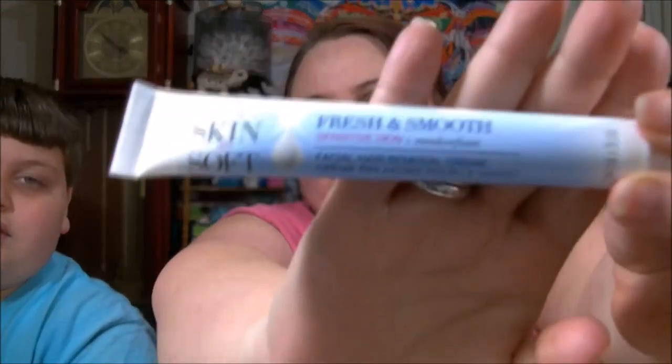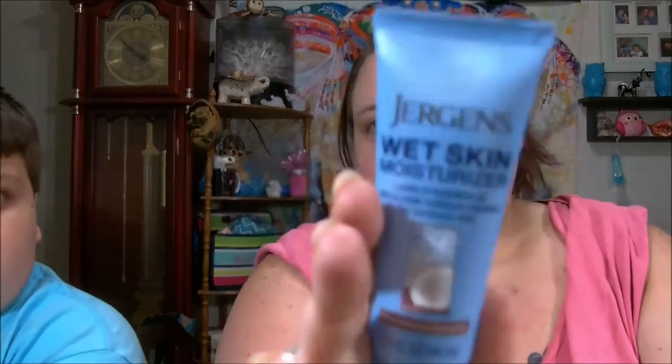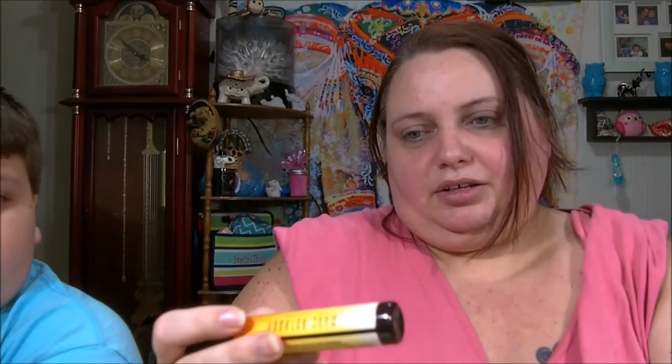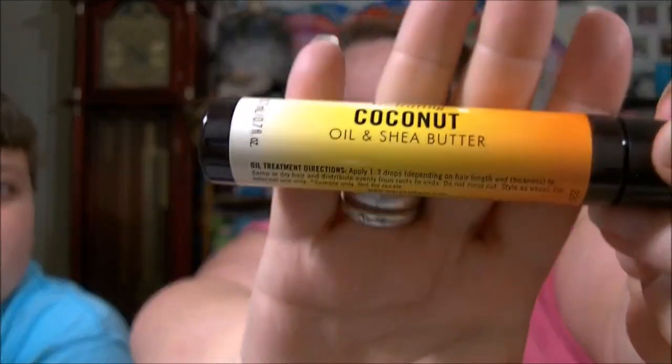This is some Skin So Soft by Avon — Fresh and Smooth, sensitive skin, facial hair remover cream. The light's kind of shining on it, but anyway, that's what that is. Got a bunch of blackhead face mask stuff. Of course, the Juergens Wet Skin Moisturizer. Some hydrating coconut oil and shea butter spray by Marc Anthony.